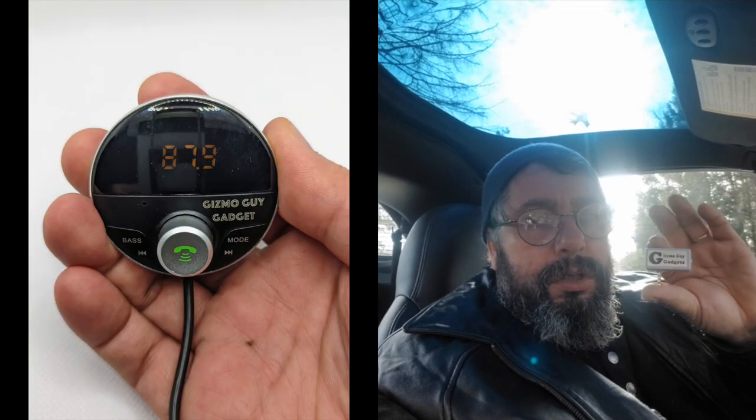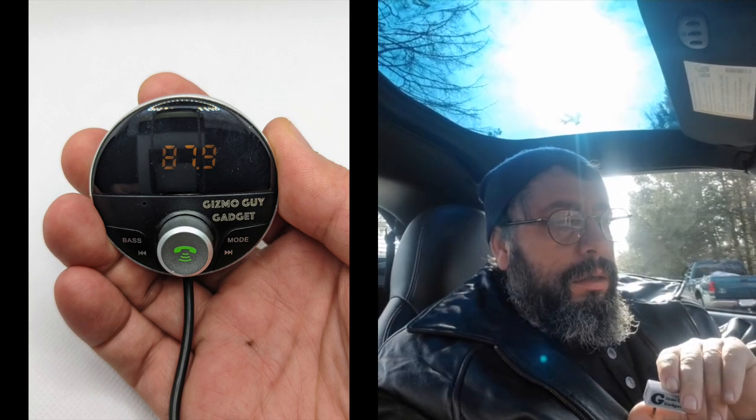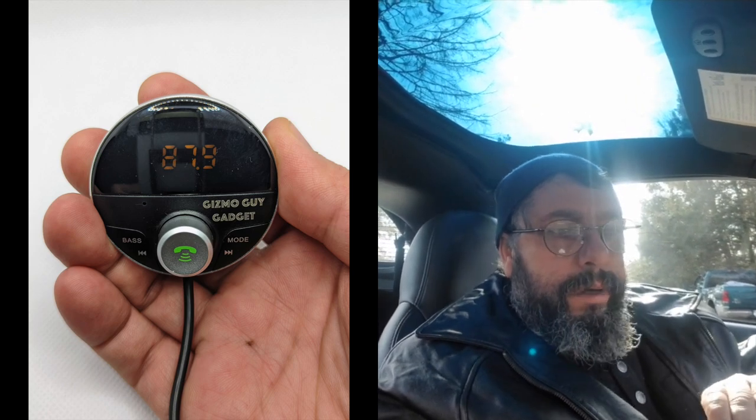Everything works great, everything is crystal clear, and I can't say enough about this product — thanks Wesley. This gadget is really worth the money. If you want to keep your car original and don't want to mess around with the radio, get this. I've used other products and they're so staticky, they don't work well. But this delivers what it promises. I did not want to spend seven or eight hundred dollars buying a new radio for my 2006 Corvette, so I bought this.